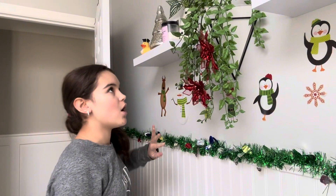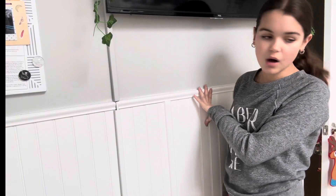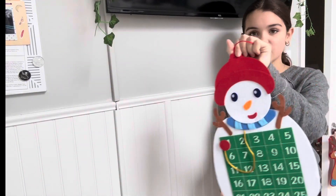I'm done putting on all the decals and everything for this wall. Now I'm going to work on this wall — I'm going to put up the Christmas countdown.